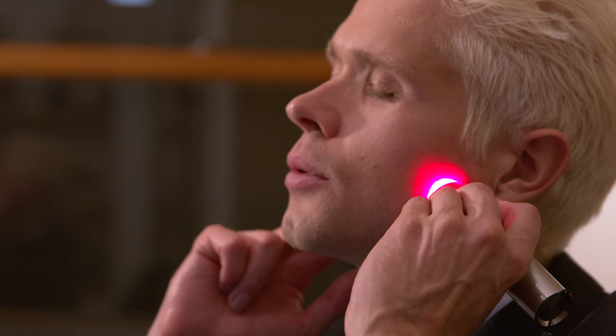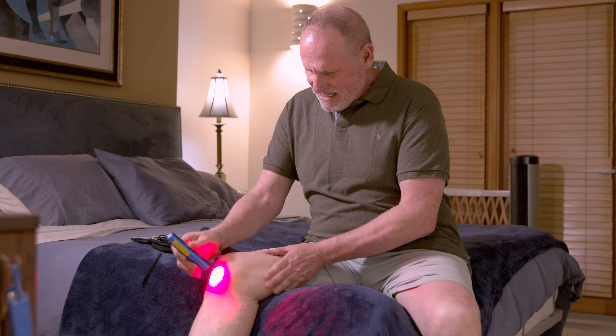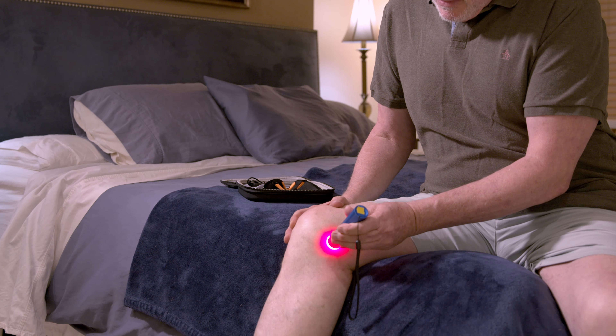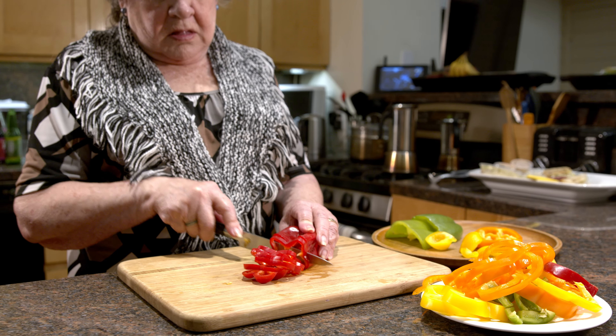Shoulder pain, tennis elbow, and inflammation of the joints such as bursitis, osteoarthritis, arthritis, tendonitis, and rheumatoid arthritis. If you have a sprained ankle, our PBM Light can ease your pain there too, as well as for torn and injured muscles of any kind.